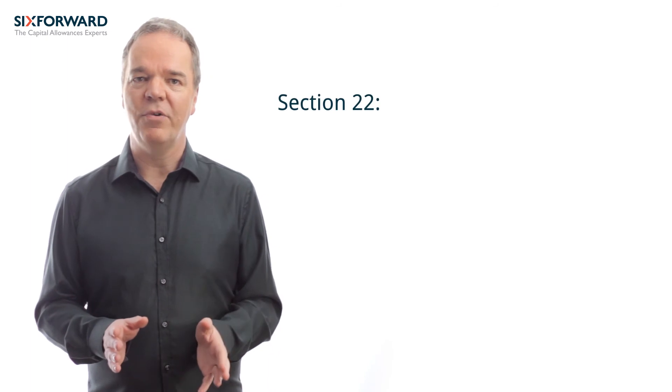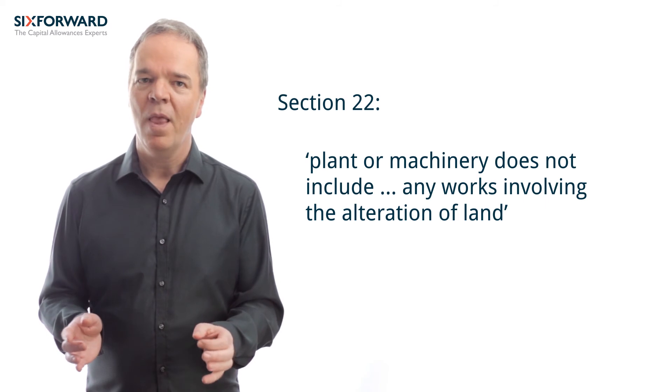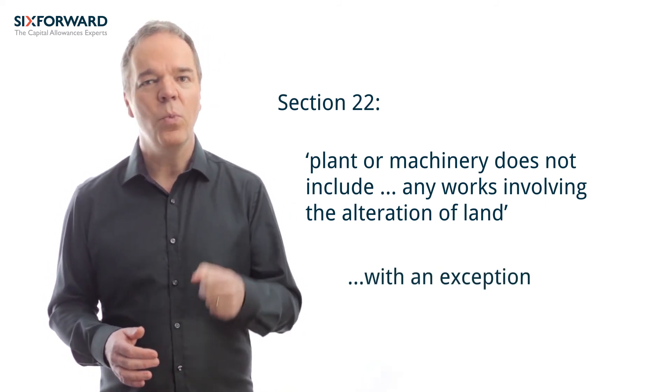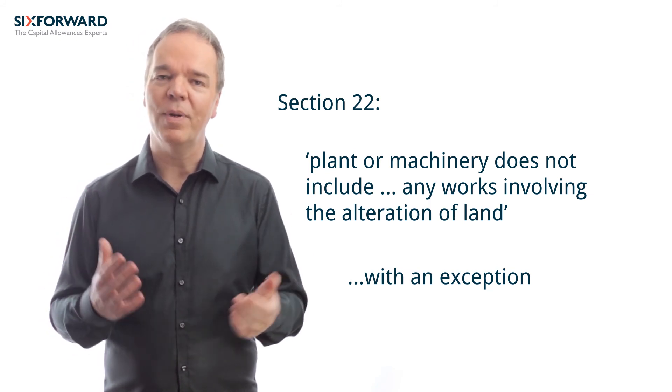Section 22 also denies plant and machinery allowances for the cost of any works involving the alteration of land, though this is subject to another important exception, namely where the alteration is for the sole purpose of installing plant or machinery.